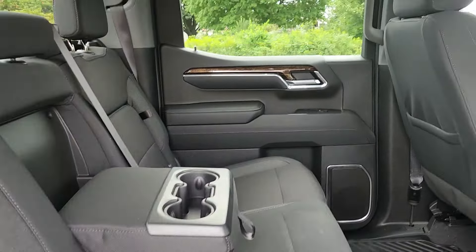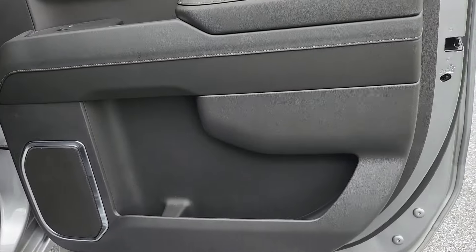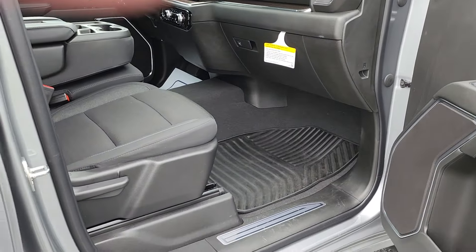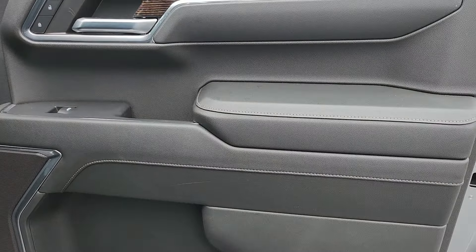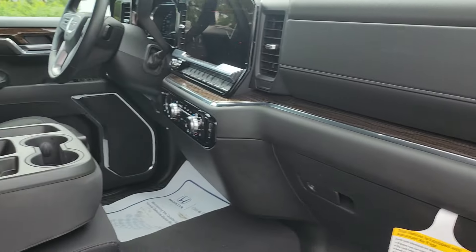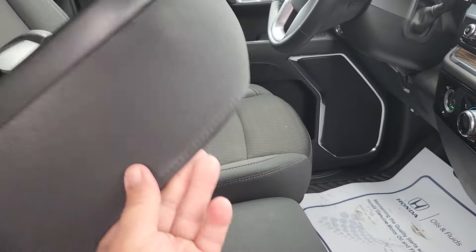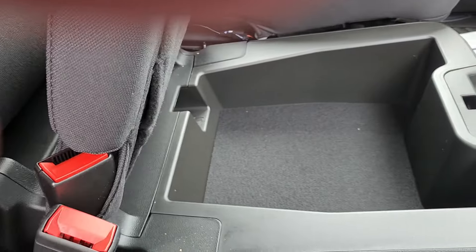Nice speaker system, map pockets, and water bottle pockets in the doors as well. Passenger side again has those all-weather floor liners, premium cloth interior, soft leather-touch materials on the doors, wood grain, and the center console opens up for storage. It also flips up to become a six-seater.